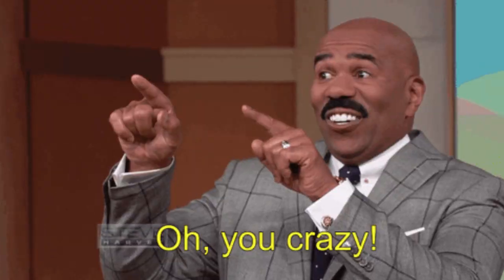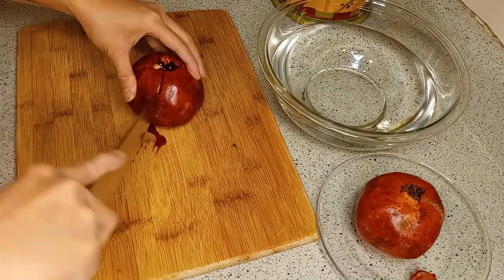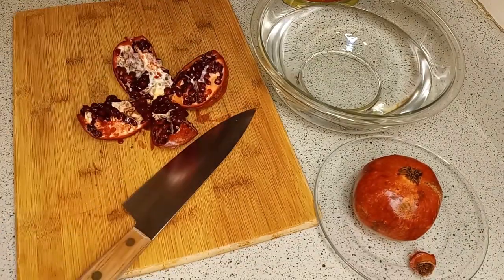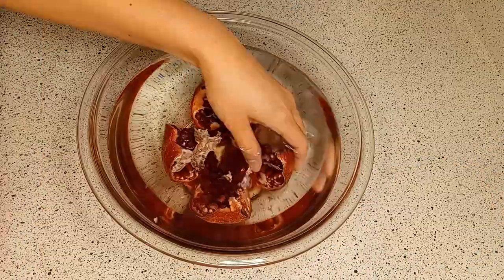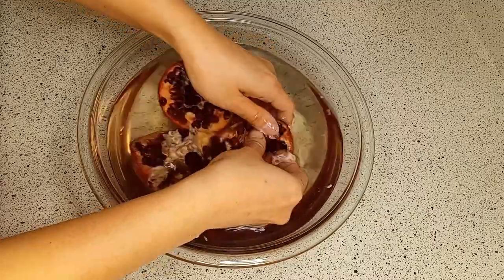I used to think people were crazy for eating pomegranates. Okay, maybe crazy is a bit of an exaggeration, but I used to wonder why some people like it. After I processed one and eaten it, I thought people who eat it are smart and have a sophisticated palate.